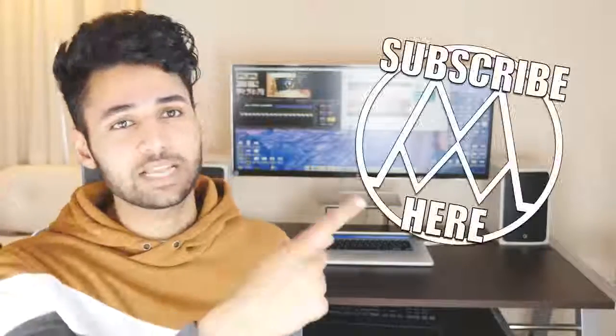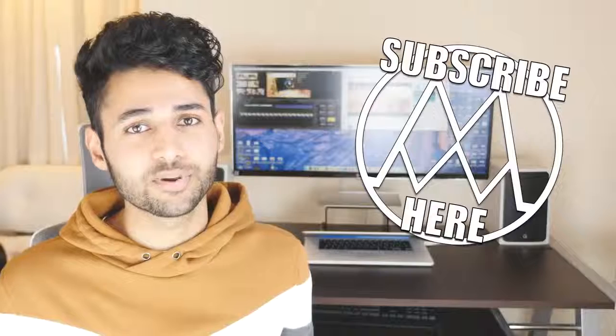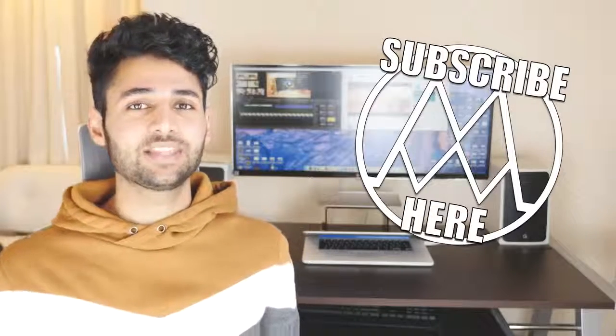Thanks a lot for watching, I really hope you enjoyed this video. If you did, be sure to slap that subscribe button — I would really appreciate it. I'm Mr. Who's the Boss, and this is Insanely Cool Tech.